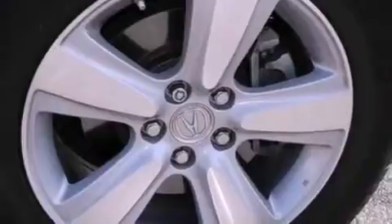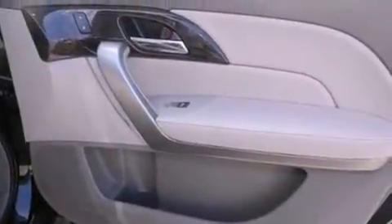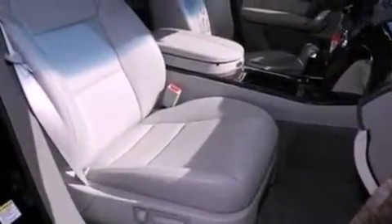The following features are also included: memory settings for the seat's positions so you can recall your favorite alignment with the push of one button, air conditioning with automatic climate control, a power rear liftgate, leather and alloy steering wheel trim, and a rear spoiler.